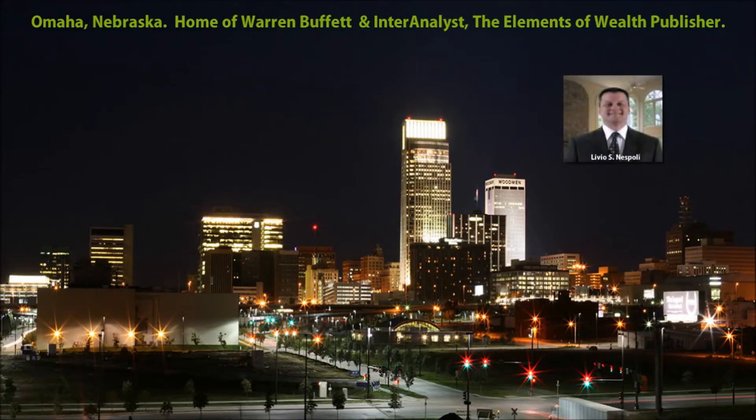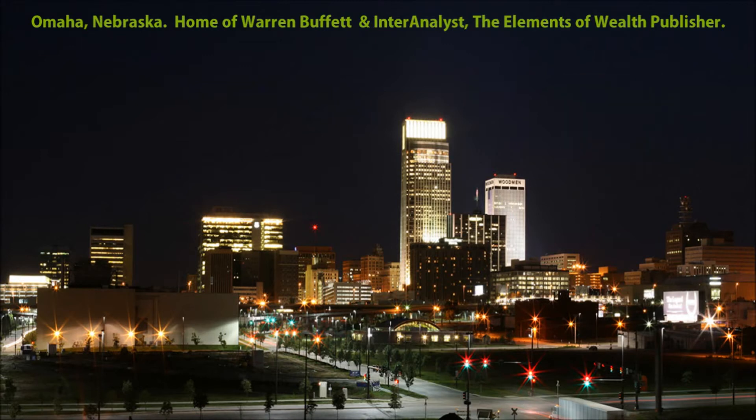Hello, my name is Livio Nespoli. I have over 30 years of professional investment experience and have delivered investment and economic seminars to thousands of professionals and novice investors worldwide.